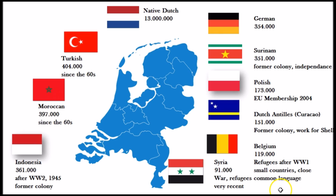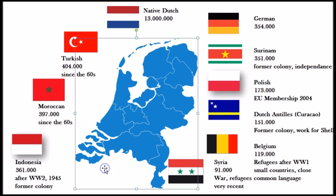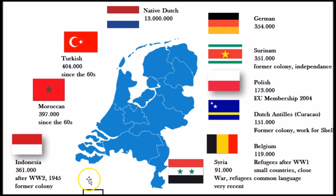So this is the full picture of the top 10 migration and ethnicity backgrounds of people from the Netherlands. Now you have an idea of where people from the Netherlands come from and what the biggest minorities are currently. I hope you find this video interesting and we'll see you in the next one.